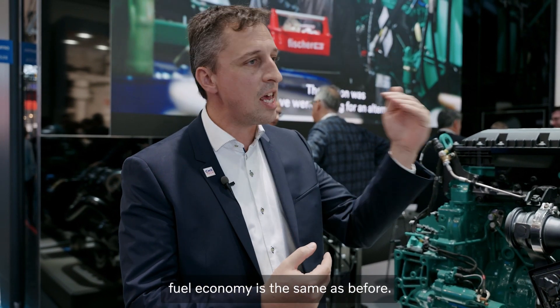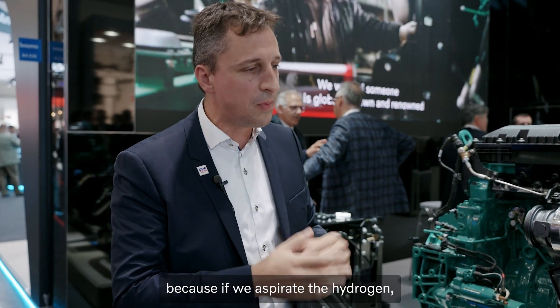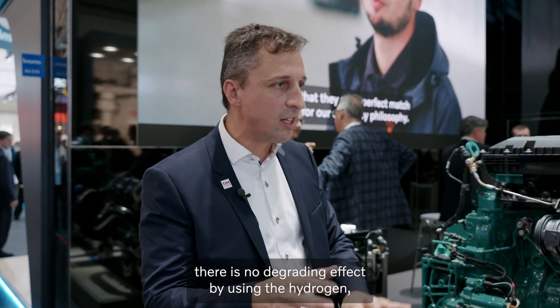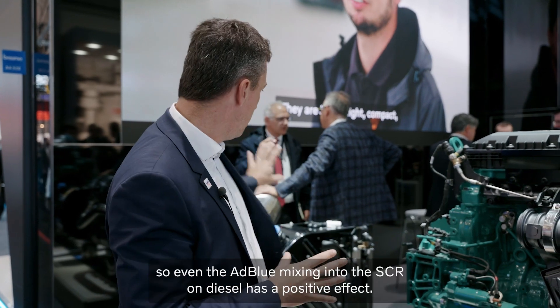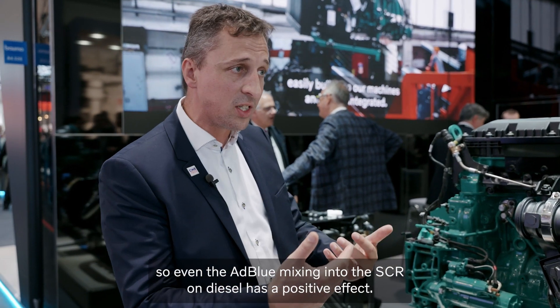We even have a positive effect on the after-treatment. From a performance point of view, fuel economy is the same as before. At some points we are even pushing limits a bit, because aspirating the hydrogen results in a much more complete combustion of the diesel. We see very positive effects also on the after-treatment — there is no degrading effect from using hydrogen. Even the AdBlue mixing into the SCR on diesel has a positive effect.